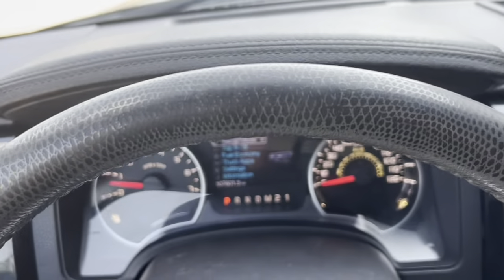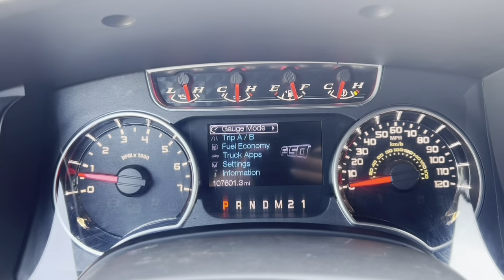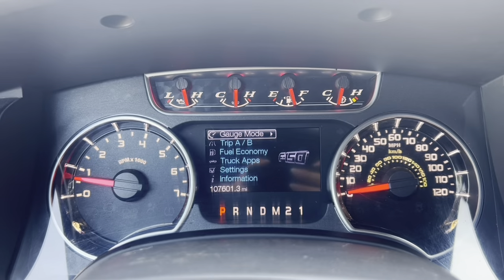It's got a sunroof overhead too. 107,000 miles on the 6.2-liter powered 2012 F-150.